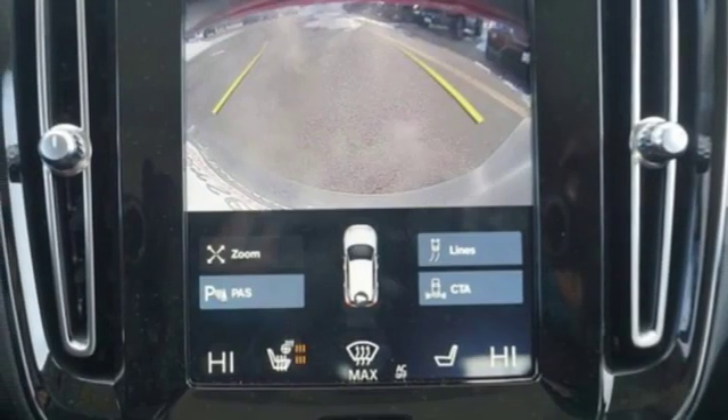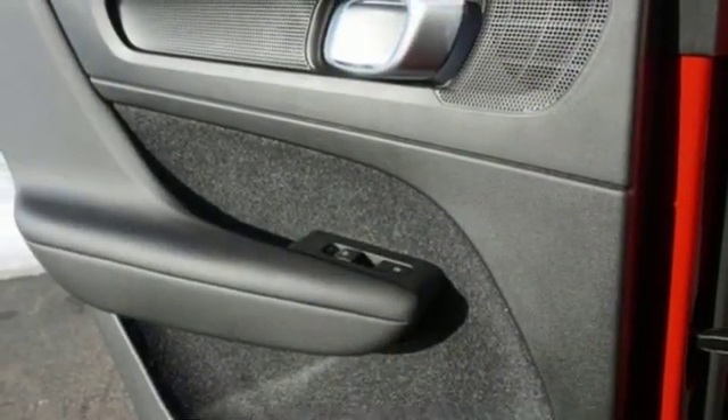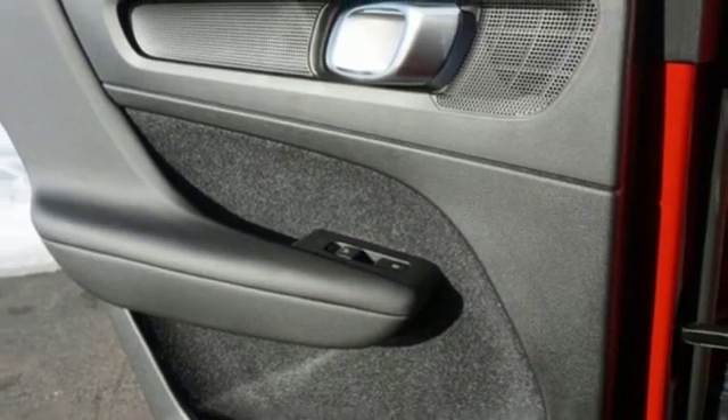external memory control, remote engine start smart device, driver memory seats, auto dimming rear view mirror, and power tilt down heated mirrors.